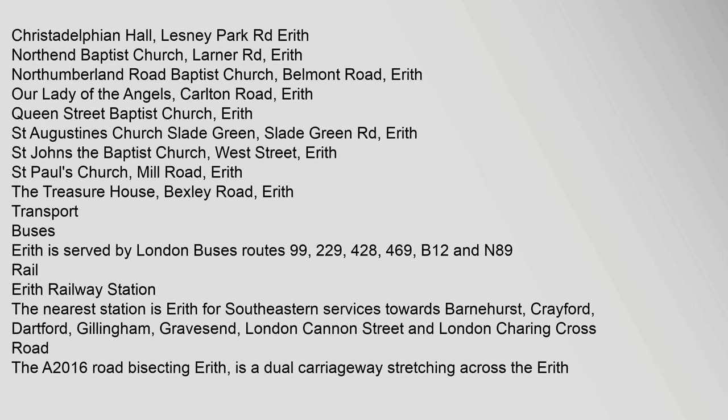Transport: Buses — Erith is served by London Buses Routes 99, 229, 428, 469, B12, and N89. Rail — Erith Railway Station: the nearest station is Erith, for Southeastern services towards Barnhurst, Crayford, Dartford, Gillingham, Gravesend, London Cannon Street, and London Charing Cross. Road — The A2016 road bisecting Erith is a dual carriageway stretching across the Erith Marshes.